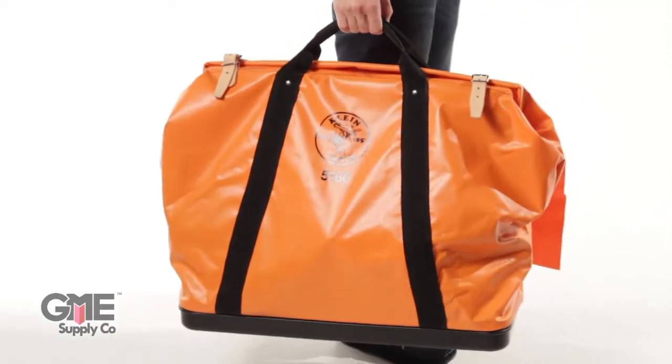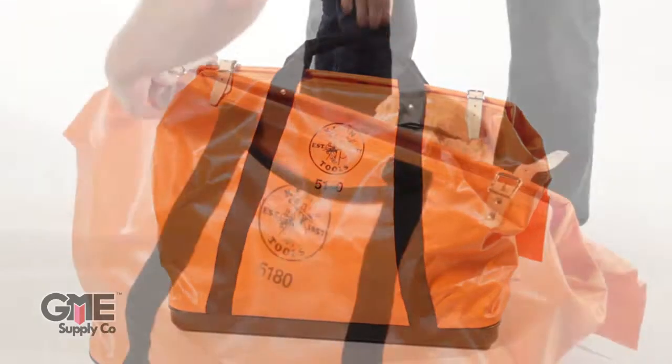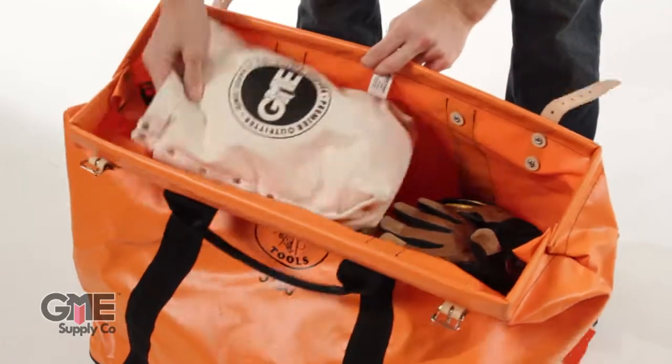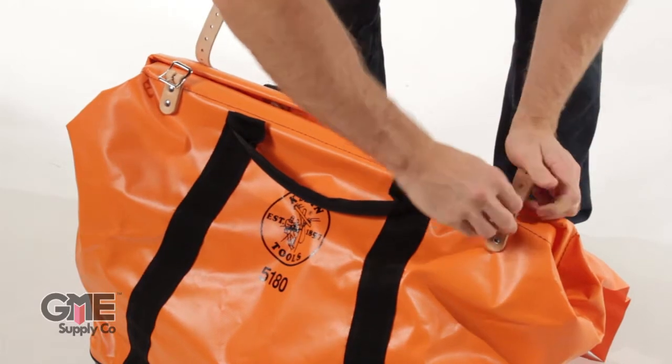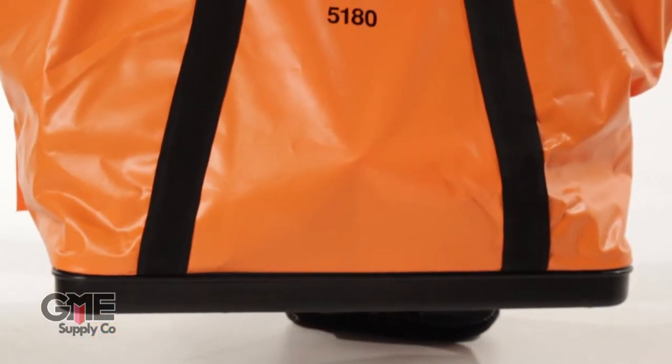The orange vinyl coated nylon fabric bag has a wide opening steel frame top which is securely riveted in the top of the bag. The bottom of the bag has a double stitched plastic with drain holes.